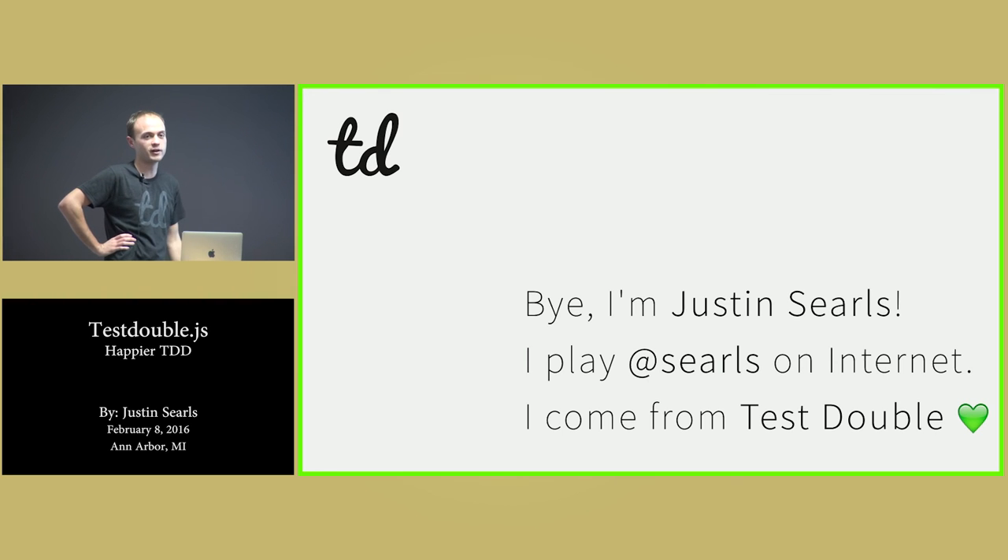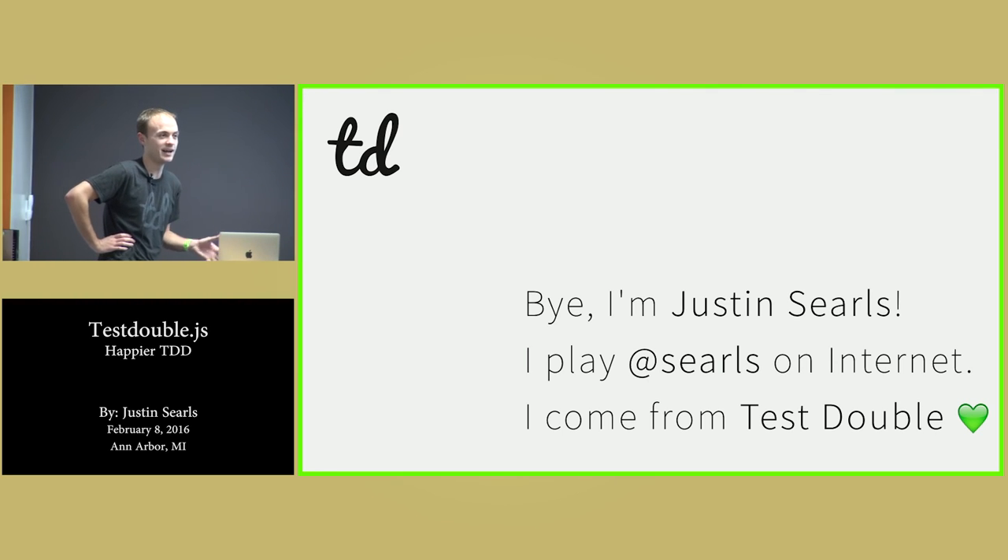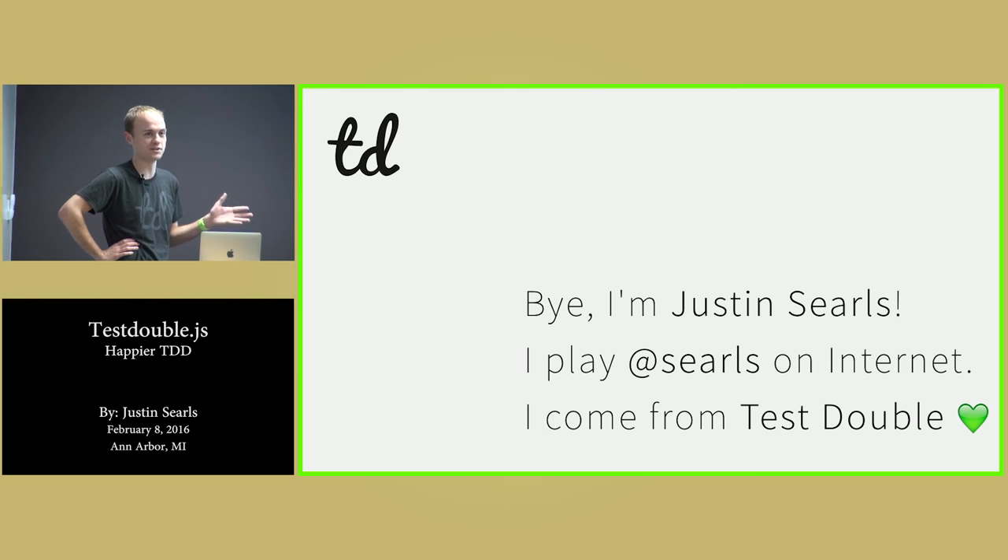One thing Sinon has going for it is a gajillion users. And this one has concierge-level support.